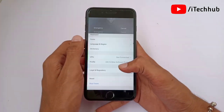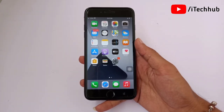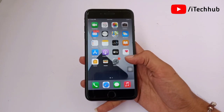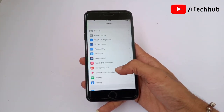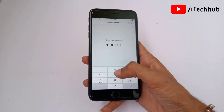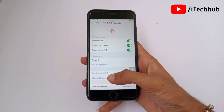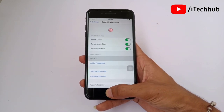The fourth solution applies on iPhone X series, 11 series, and 12 series: reset Face ID. Open Settings, scroll down and tap on Face ID & Passcode. Enter your correct passcode. Scroll down and you will see the Reset Face ID option. Tap on it to reset your Face ID, and this will fix your problem.